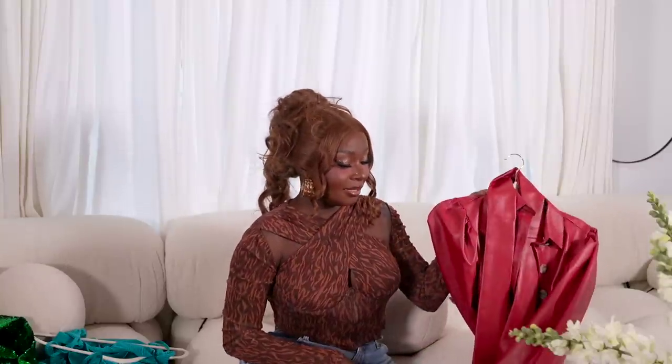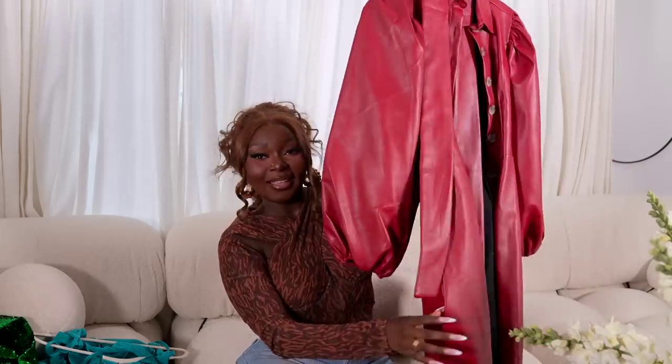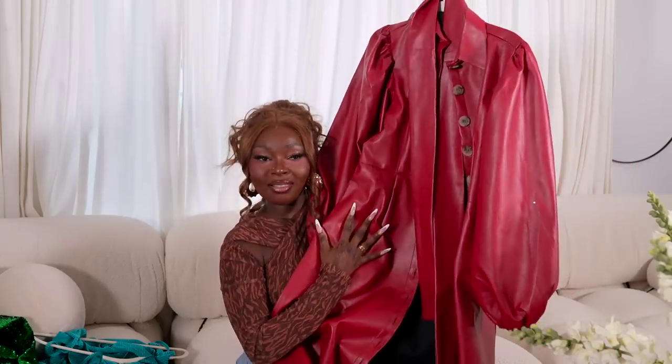Most of the stuff I'm showing you guys today are from small Black-owned businesses, and I think they're just amazing. I love that I'm able to support them — they create really fabulous stuff for the everyday woman.